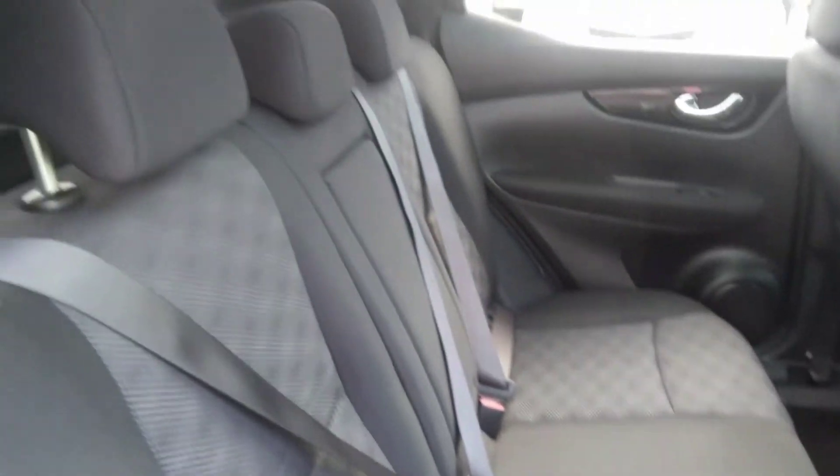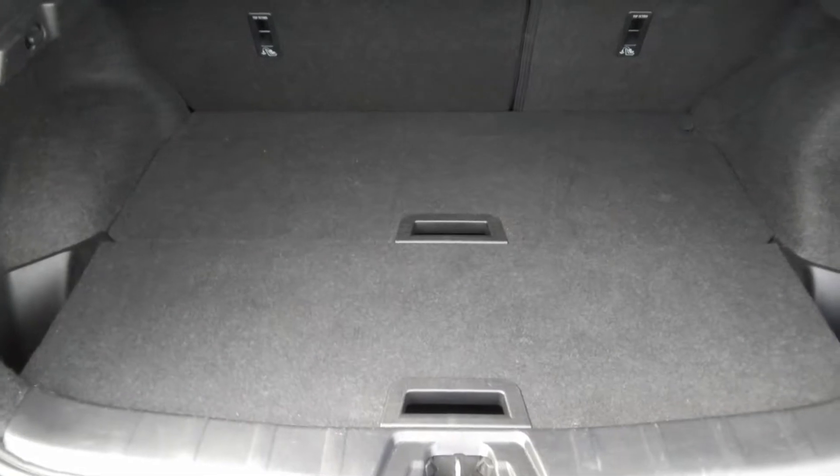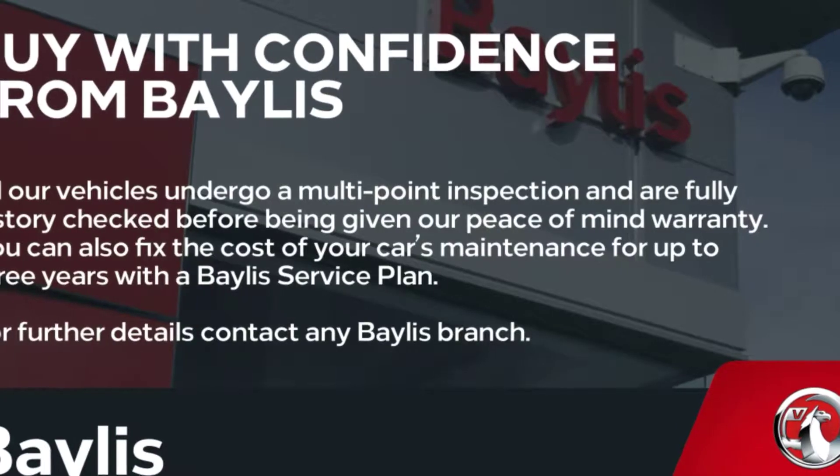Three three-point seatbelts in the rear with adjustable headrests, and it also has isofix mountings for child seats. The vehicle has a very spacious boot with a 60-40 split folding rear seat, parcel shelf, and a split floor which is adjustable and removable for further load capacity.